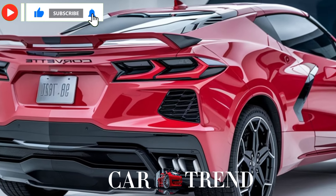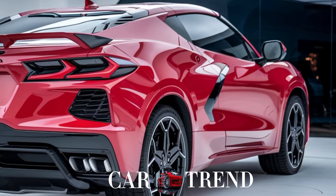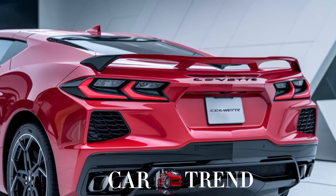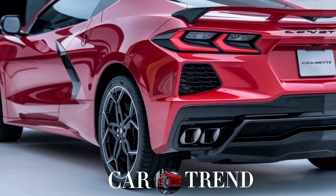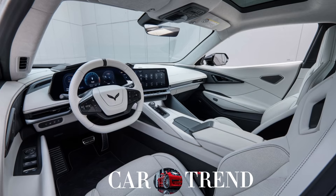Starting with the exterior, the SUV carries all the classic Corvette cues with an SUV twist. Up front you've got that bold grille, a low hood, and those iconic LED headlights that scream power. The sleek roofline, flared wheel arches, and sculpted body make it unmistakably Corvette, even in SUV form.